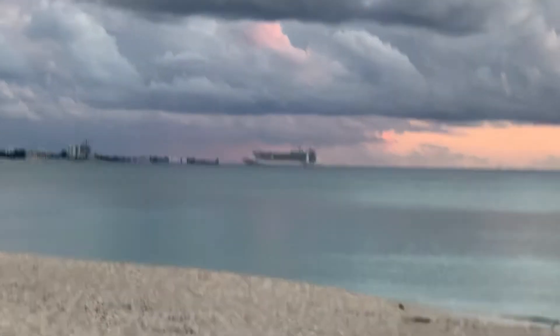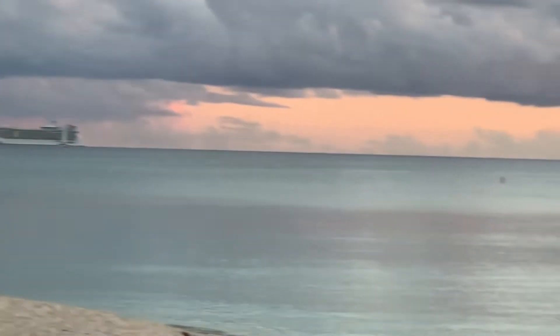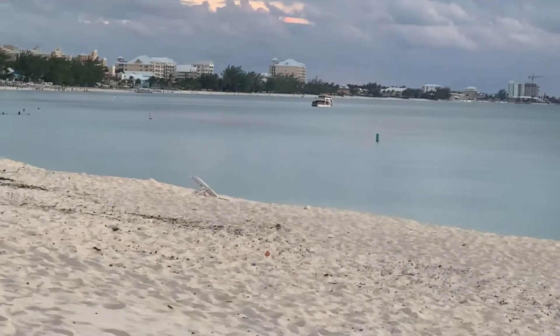Look at this — the cruise ship is still in town! Wow, that's unusual. Usually they're not here this late in the evening, but they are today. Just thought you guys would enjoy that. This is also a great place for snorkeling.